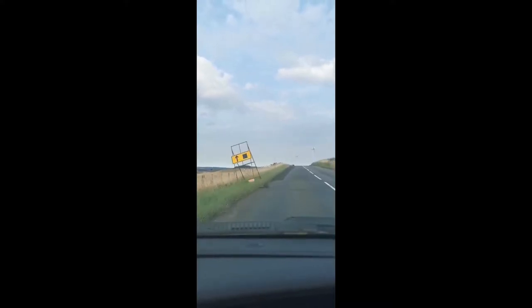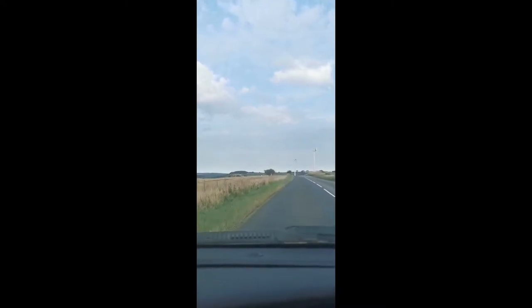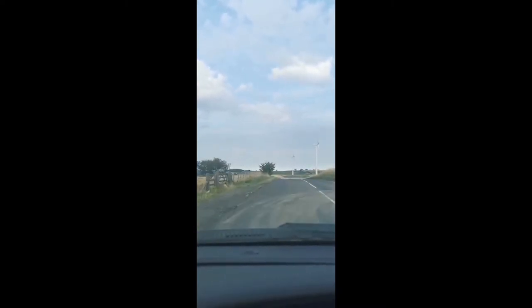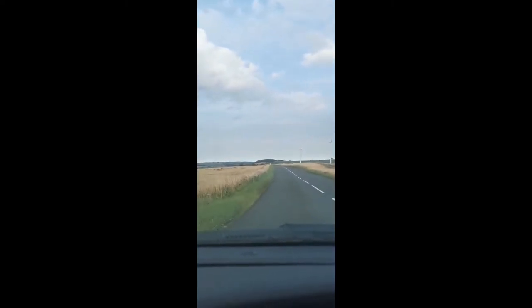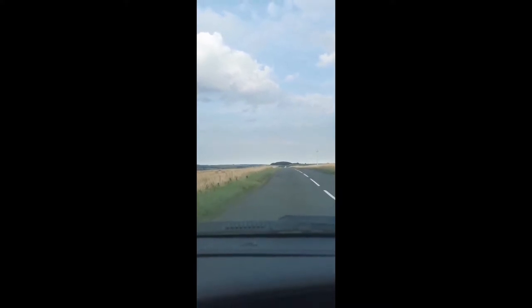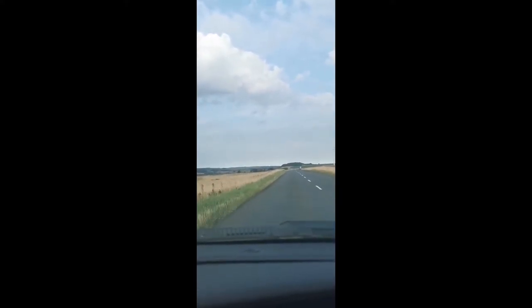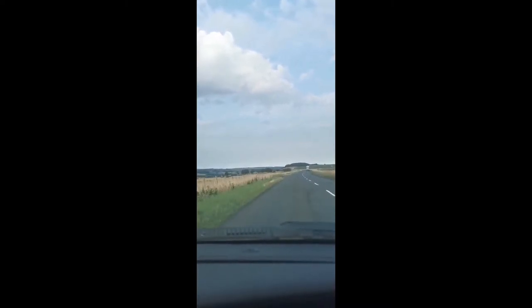Hello and welcome to In The Stands, a ground hopping channel where I'll document me going to different football grounds all over the North East, as well as branching out to some areas if we can. I'll be posting every so often on YouTube and TikTok as well. I'll go to some grounds, take a couple of pictures, enjoy the experience and try the food out. It's a bit of a spin off from other series on YouTube but this is something I've really wanted to do for quite some time.